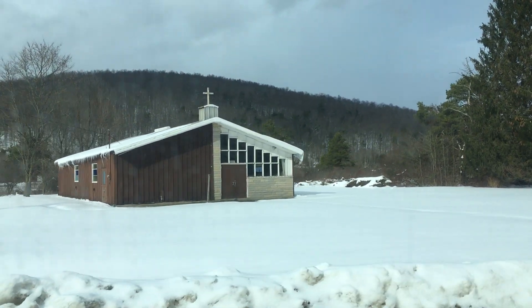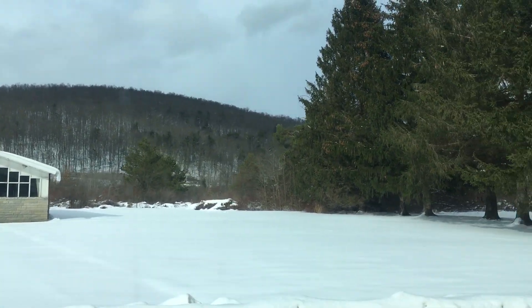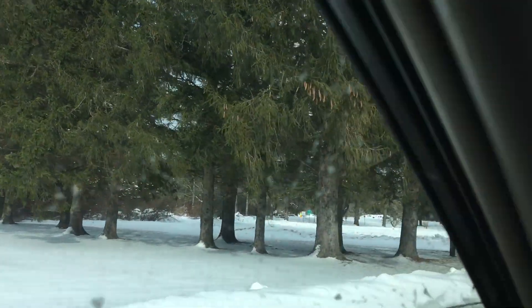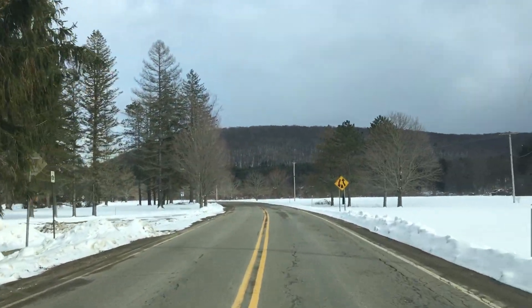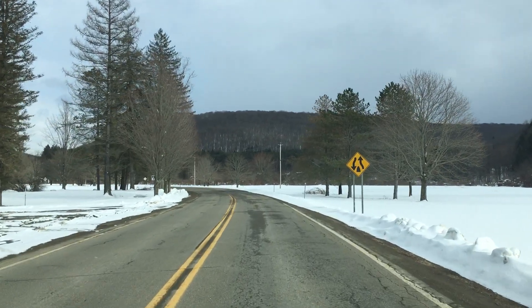That is the old Catholic chapel. In my day they used to have Catholic services there every Sunday, but a shortage of priests and things of that nature kind of put a damper on that.